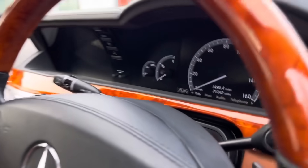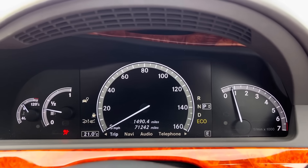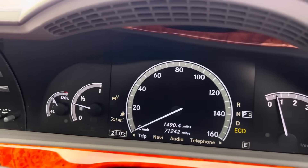And so there we have it — 10 luxury cars for under £10k. If you enjoyed it, do hit the like button and subscribe as well if you're new. Many thanks to the Patreons for their support. If you want to see some slightly more expensive luxury cars, then click on screen right here.